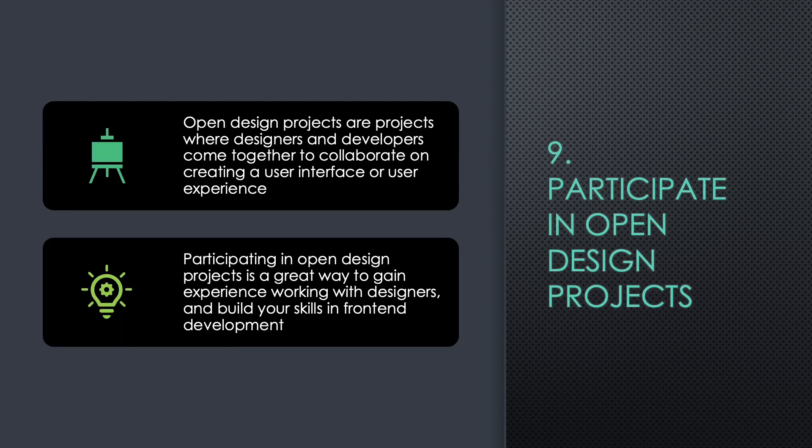Nine: Participate in Open Design Projects. Open Design Projects are projects where designers and developers come together to collaborate on creating a user interface or user experience. Participating in Open Design Projects is a great way to gain experience working with designers and build your skills in front-end development.